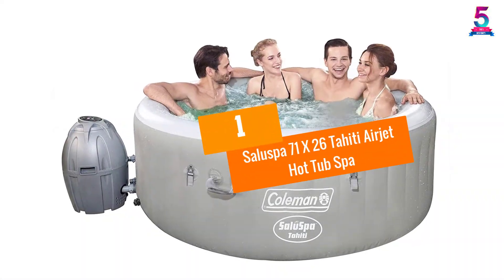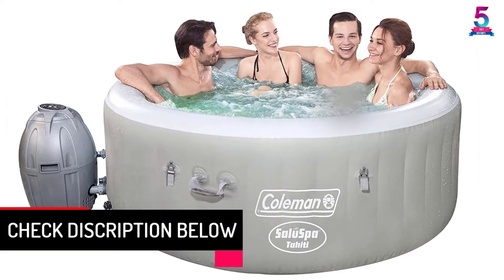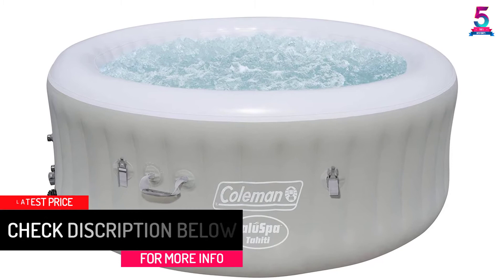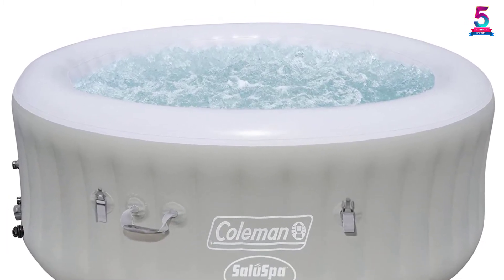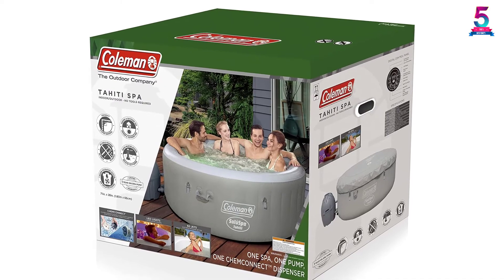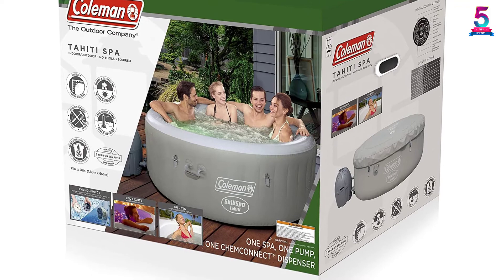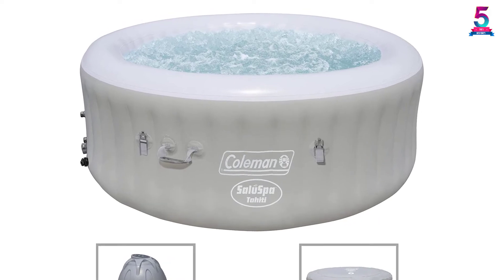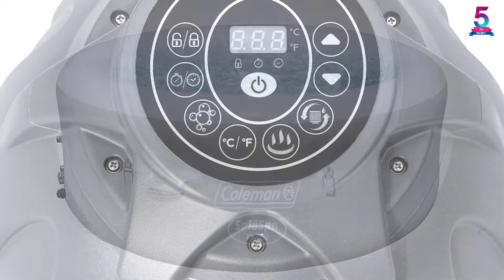At number 1: Saluspa 71-X26 Tahiti Airjet Hot Tub Spa. It has an advanced hydrojet massage system that provides relaxation to tensed muscles. The spa has a large capacity for 4 to 6 people and a rapid heating system that gets the tub ready within the shortest period.